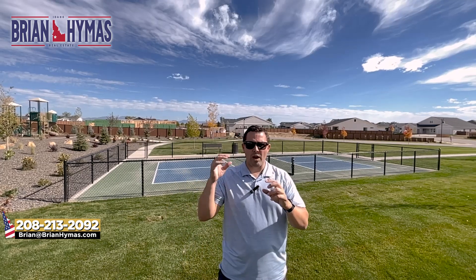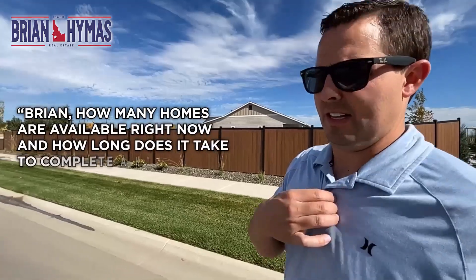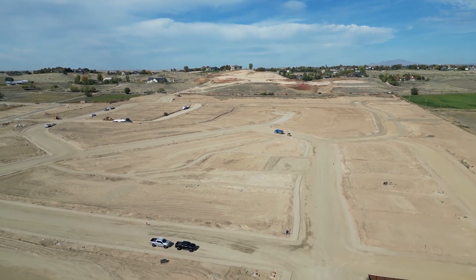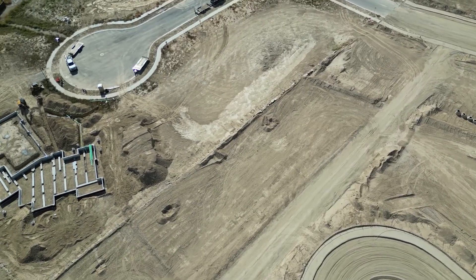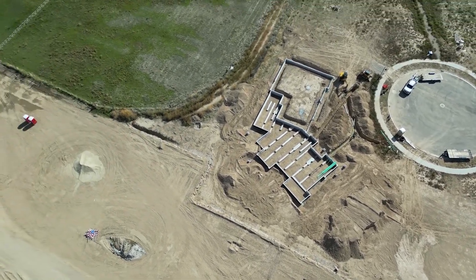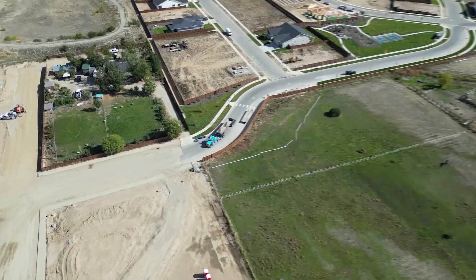How many homes are available and how long does it take to build? This subdivision has hundreds of lots with a couple hundred more coming. With Toll Brothers, the build process is about nine months — they say eight to ten months — but I'd pad that by about 30 days. They build a good home, but I've never had one finish on time.